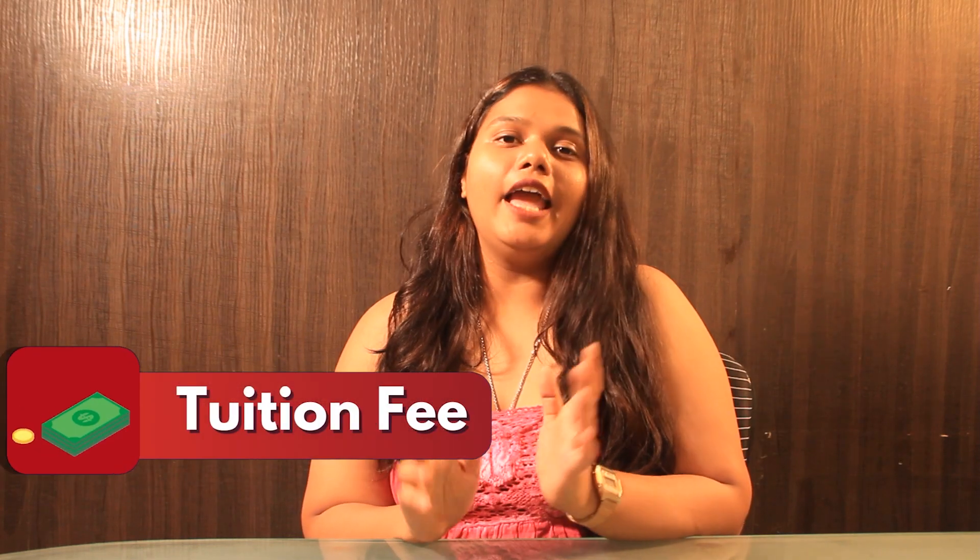Now let's talk about the tuition fee. As mentioned on the portal, the tuition fee is calculated on a per credit basis. The cost per credit is around $965, multiplied by 30 to 32 credits for the whole program. For more details you can check out the link in the description box below.